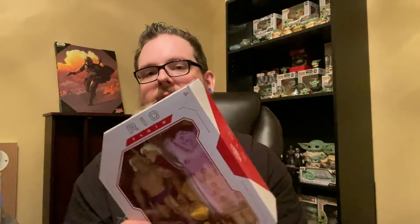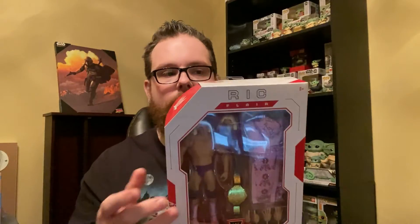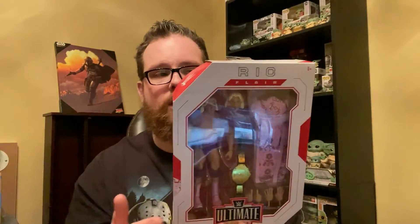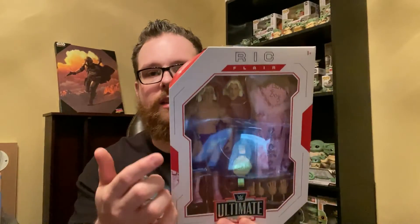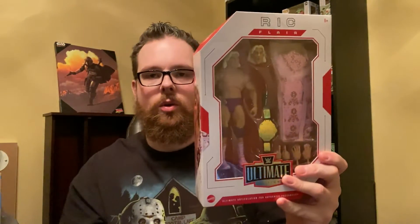Can't wait to crack this open and take a better look. I already really liked these Ultimate figures because of the double-jointed elbows, multiple hands, multiple heads, and cloth accessories. Now we've got butterfly joints in the shoulders which makes it even more poseable. Whoo! Now if I can just find the Stone Cold Steve Austin.